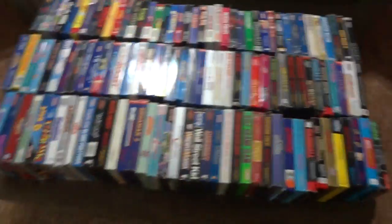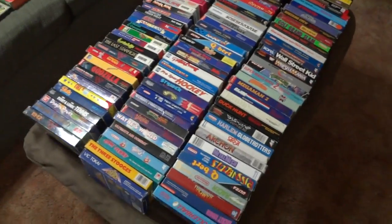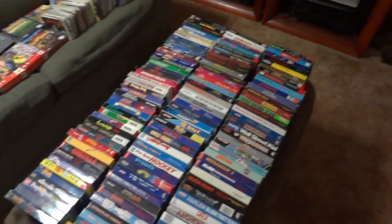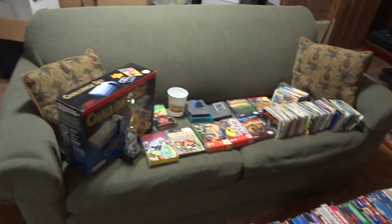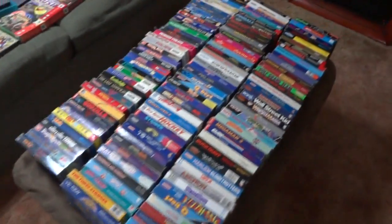I did get about 130 Nintendo Powers and a couple of Players Guides and stuff like that from Osman and Bella as well — those aren't out here. I also got a clear Game Boy Play It Loud from Dane, so I guess I forgot to stick that out here too.